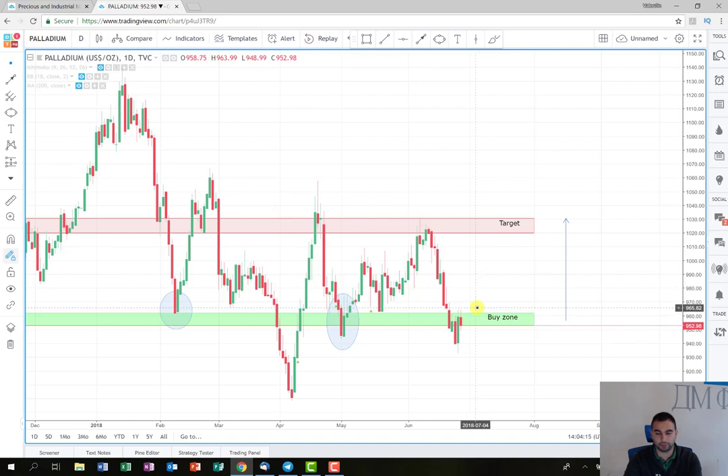The idea here is to hold the trade until this area, which is around 1025 or 1030. Those are the levels where I'm going to close the whole position.